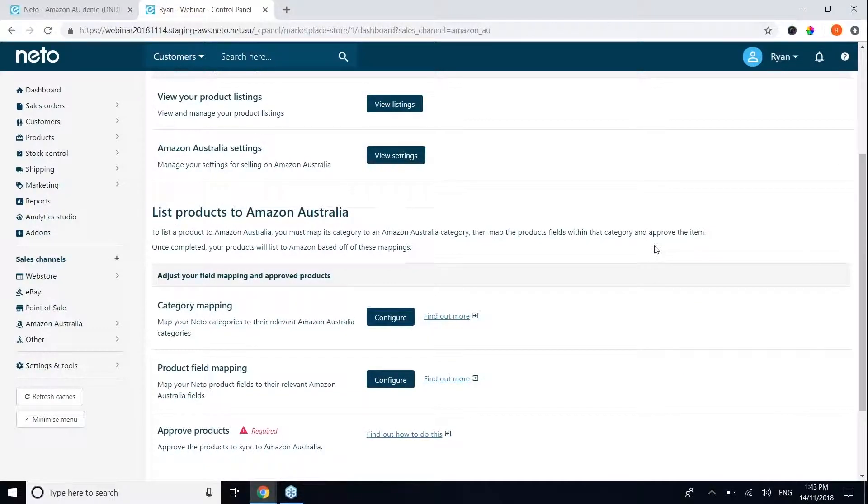To make listing registration simple and remove the need to register each product one by one, we have the concept of mapping — mapping your NITO inventory to Amazon. This is done in two simple steps: the first step is mapping your product categories in NITO to Amazon's product category tree, and the second step is mapping your product fields in NITO to Amazon-specific product fields.